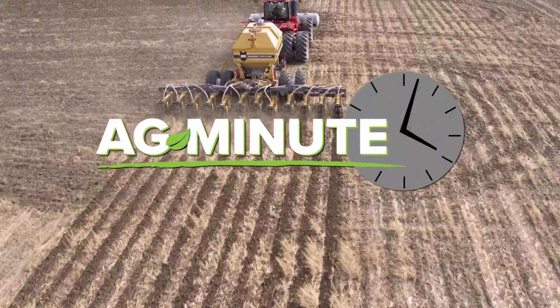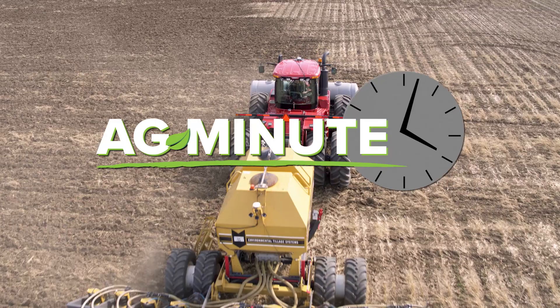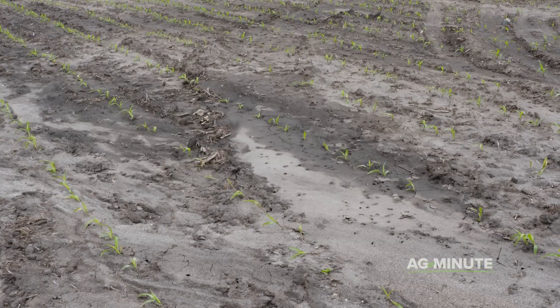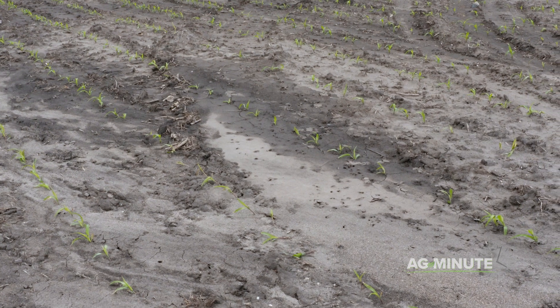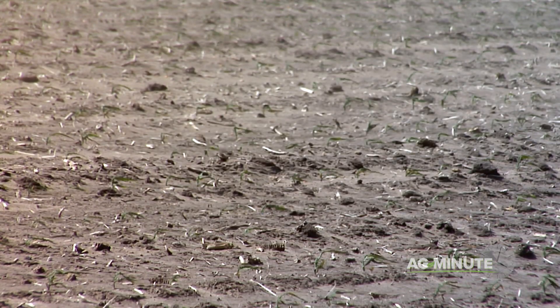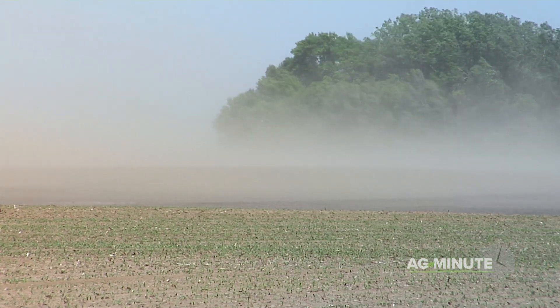Soil erosion has been dramatically less compared to 30 years ago. I'm Darren Hefty with today's Ag Minute. That is great news, as soil erosion is always a concern, especially to farmers who use soil to grow crops. So how do they do it without seeing soil simply wash or blow away over the years?